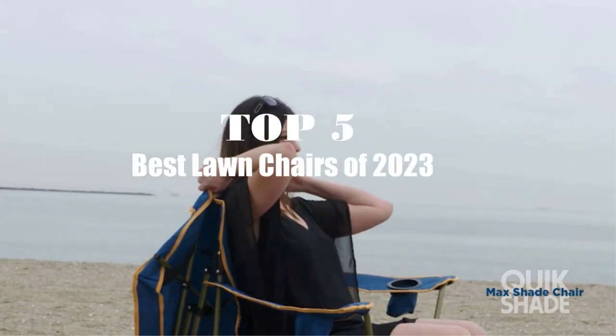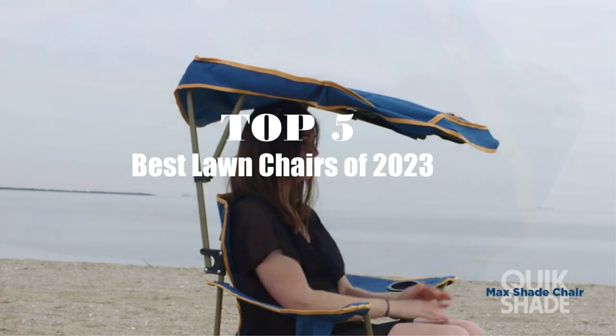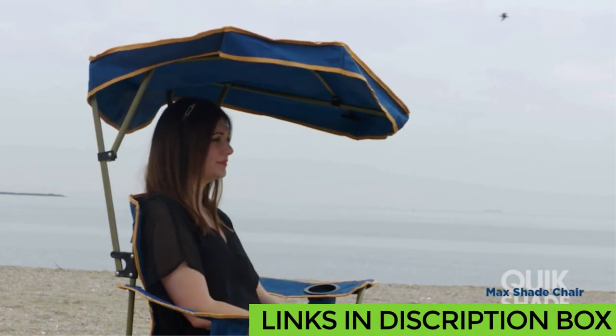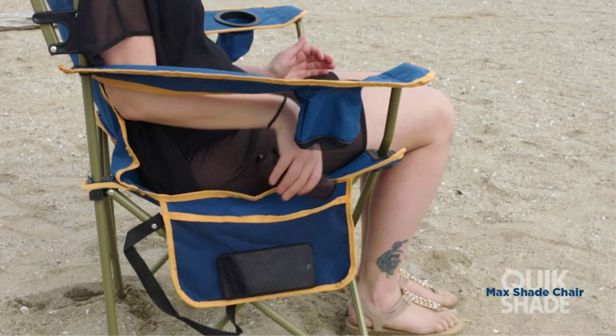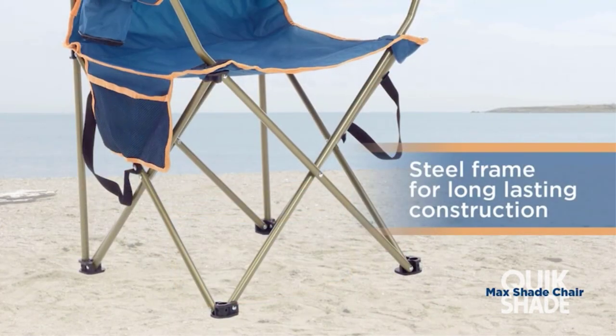Today's video is on the top 5 best lawn chairs in 2023. Through extensive research and testing I've put together a list of options that'll meet the needs of different types of buyers. So whether it's price, performance, or particular use, we've got you covered. For more information on the products I've included links in the description box down below, which are updated for the best prices. Like the video, comment, and don't forget to subscribe. Now let's get started.